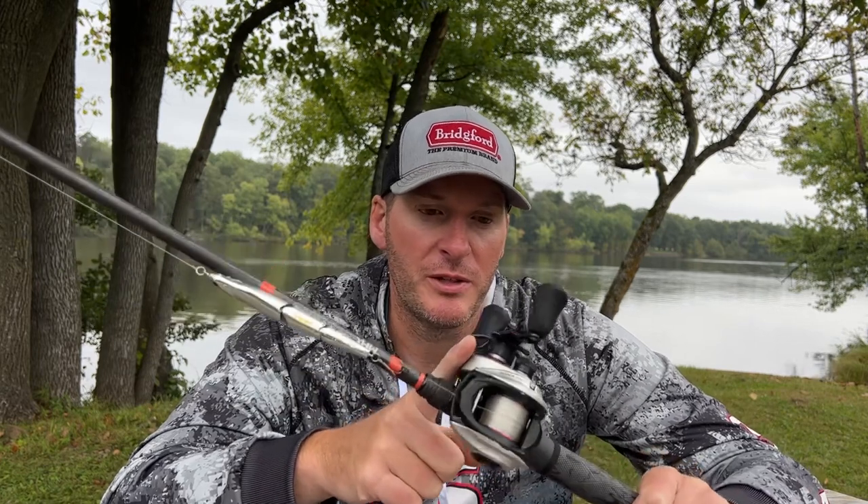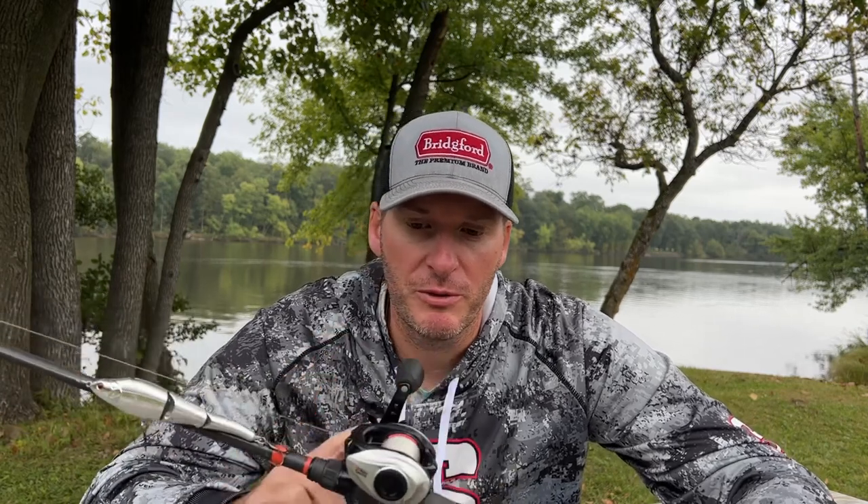For the reel — and this depends on the time of year — in the fall I'm going to throw it with the Revo Winch. This is a slow gear ratio reel at 5.4:1, so I'm going to pick up less line per reel turn. In the fall I generally want a very slow retrieve, so by going with a slower speed reel I'll be able to keep my bait down deeper and in the strike zone longer.